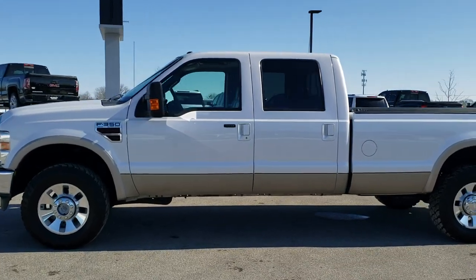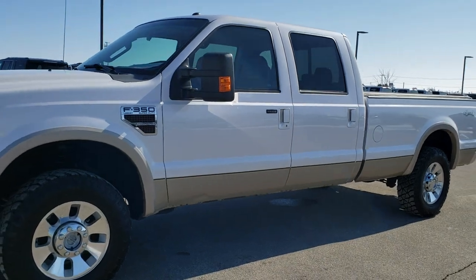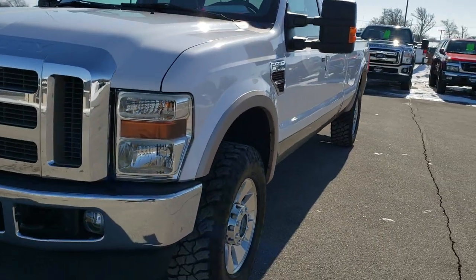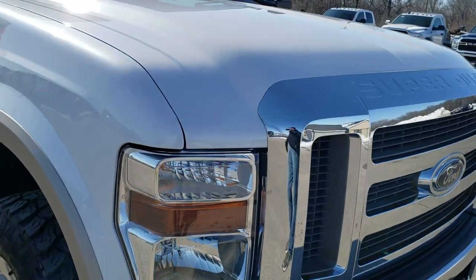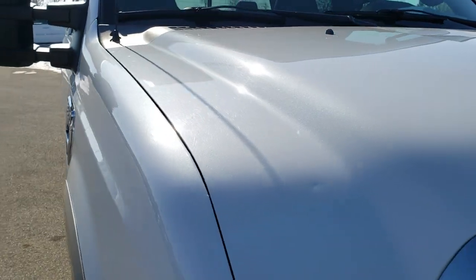This is stock number 10455A. We are here at Summit Automotive in Fond du Lac, Wisconsin, your new and used heavy duty truck headquarters as well as your Ford F-350 headquarters. Today we are checking out this super clean 2010 Ford F-350 crew cab long box single rear wheel.